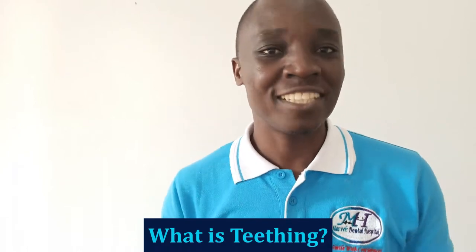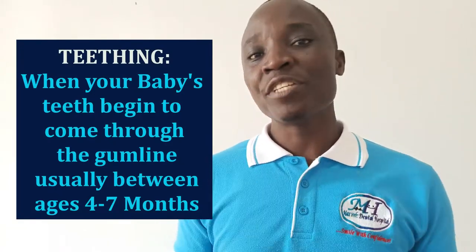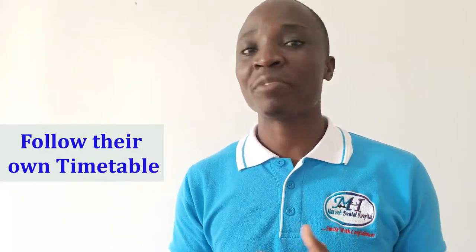what is actually teething? In simple terms, teething is when your baby's teeth start to come through the gums, usually between the ages of four and seven months. But you should also keep in mind that children are different, just like adults are different, and they follow their own timetable. So if your child does not fall in that category, they will follow the same pattern and they will come out, but generally that is the timeline.